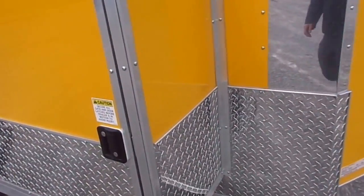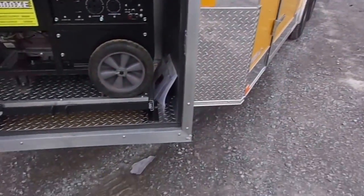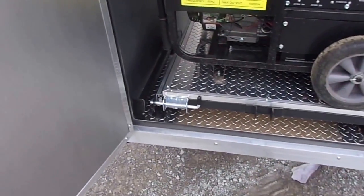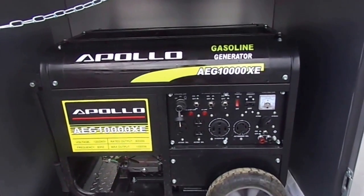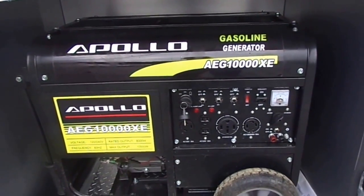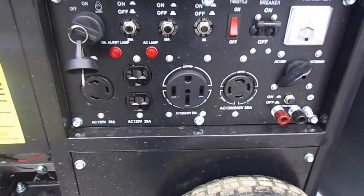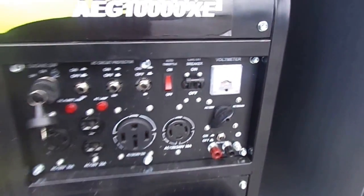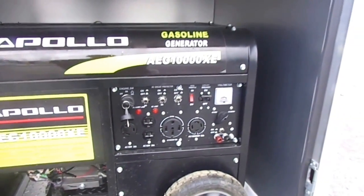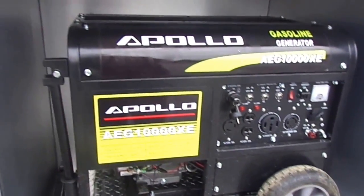Up front we have a 36 inch generator box with a slide-out tray and drop leg. The customer wanted a generator, so we included an Apollo AEG 10,000. This generator has a 50 amp plug — when buying a generator, this is the plug you want. Not a lot of generators have it, but it is important to be able to supply your trailer with a full 50 amps.